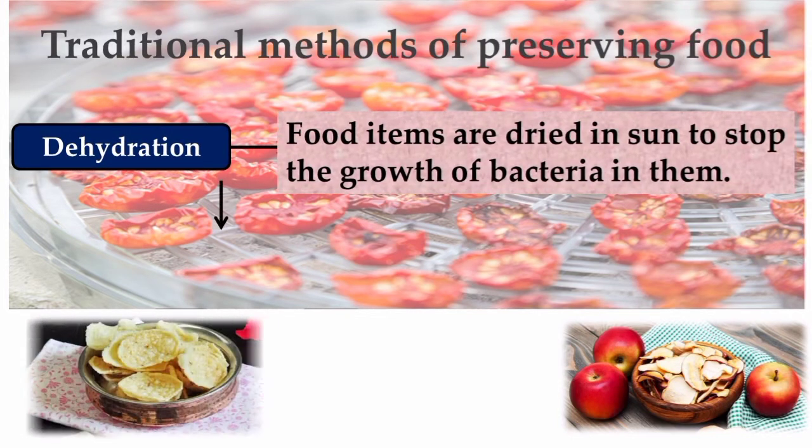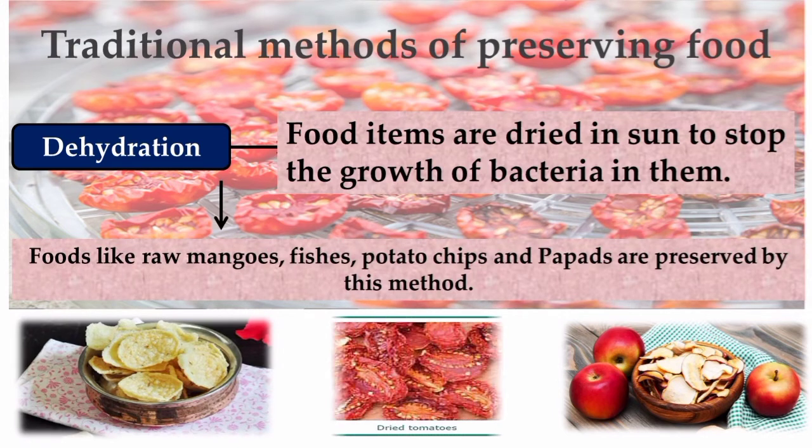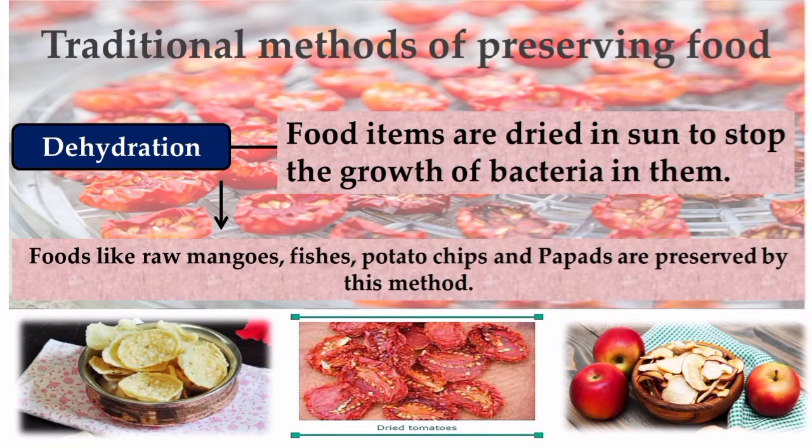The second common method is dehydration. In this method, food items are dried in the sun to stop the growth of bacteria in them. Certain foods like raw mangoes, fish, potato chips, papads, etc. are preserved by this method.